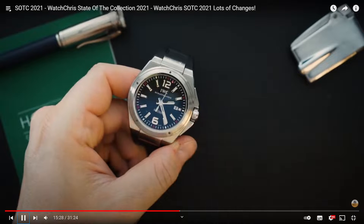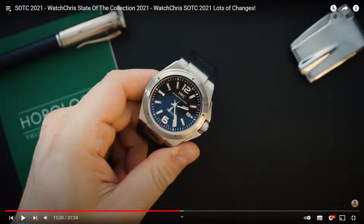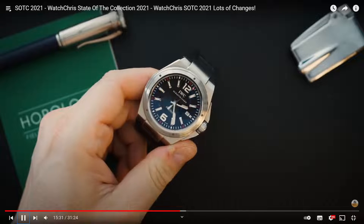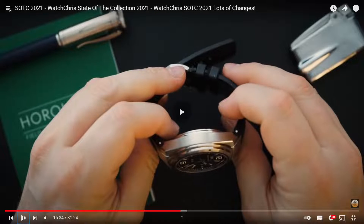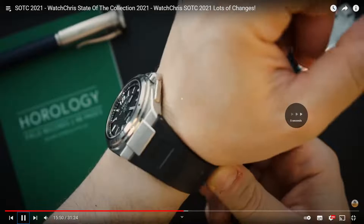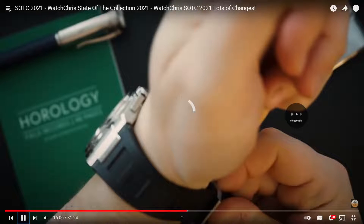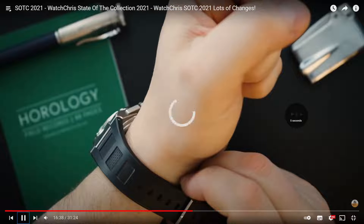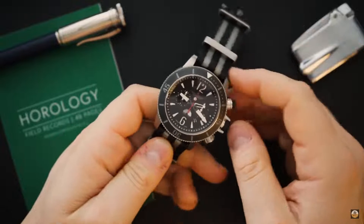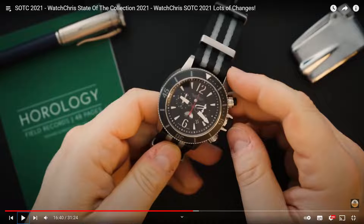So far we would stay with the grey Vacheron and that Audemars Piguet. This is the IWC Ingenieur - yeah, that's very nice. So that's a three-watch collection so far. There may be a duplicate coming. That IWC is quite nice.